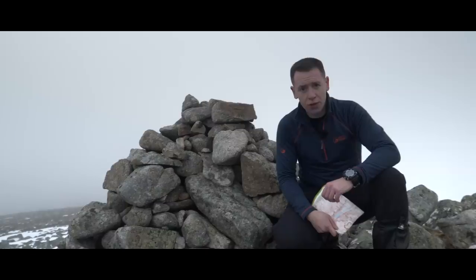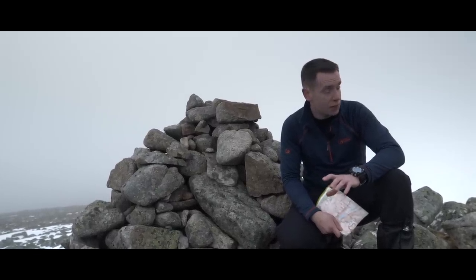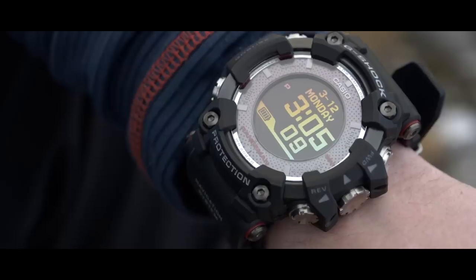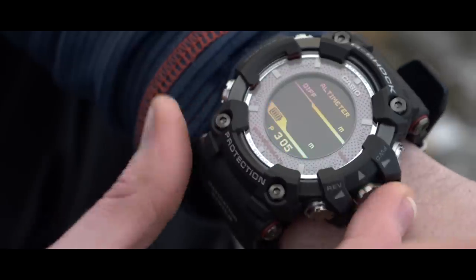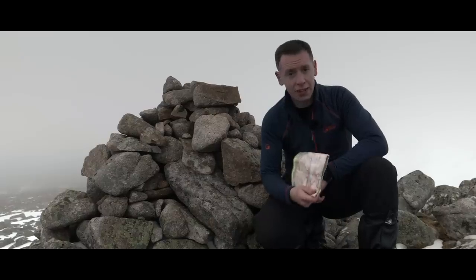The Rangeman also has a built-in triple sensor, which has even more features that will benefit you whilst you're out here, including an altimeter, which displays your current height above sea level. To access the altimeter, press the lower left button, scroll down to altimeter, select, and the altimeter will display. You can use this height to relate to your map.